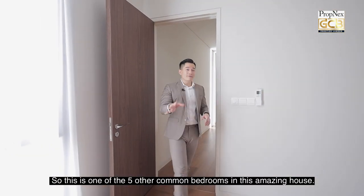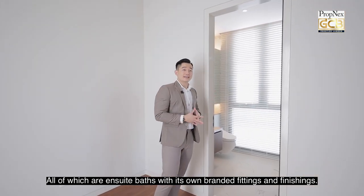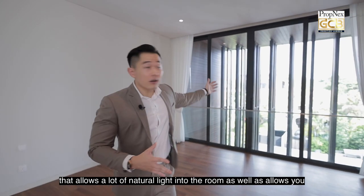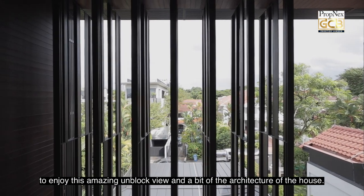This is one of the five other common bedrooms in this amazing house, all of which are ensuite with branded fittings and finishings. For this particular common room, you have a floor-to-ceiling window that allows a lot of natural light into the room, as well as an amazing unblocked view and a glimpse of the architecture of the house.